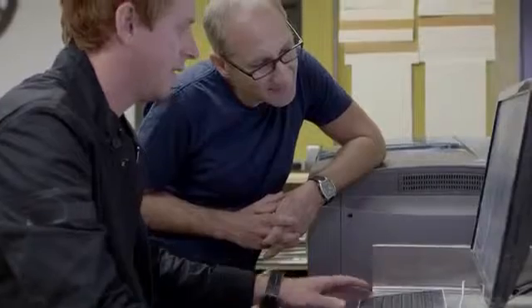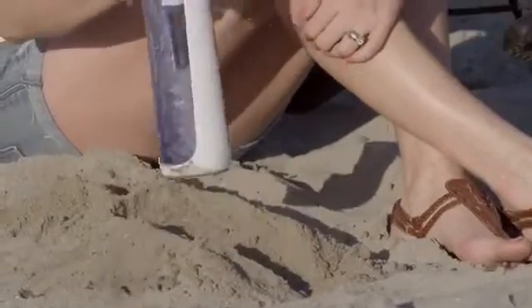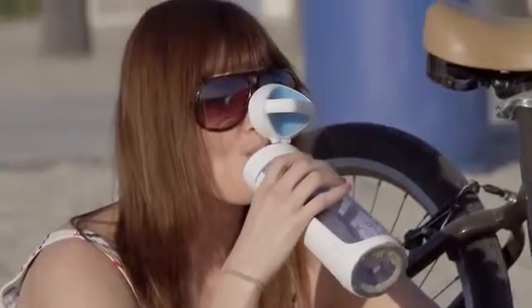With just about every other bottle we looked at, the mouthpiece is exposed to germs and dirt. So our solution is this push-button cap that protects the mouthpiece. It opens with one hand, has a cool ergonomic handle, and you'll never lose your cap because it's attached to the bottle.